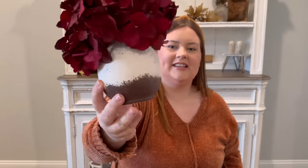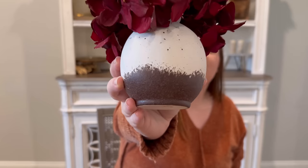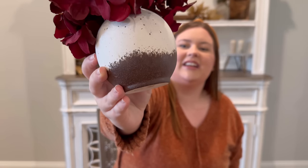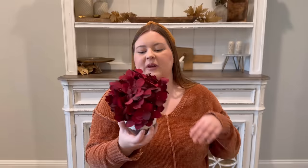This other vase was $11.99 and also was not on sale, but you can get it half off. I love the brown — I feel like it's perfect. These are going to be like everyday pieces; they'll probably stay where they're at year-round. One's on my coffee table and one's in the kitchen. I'll just switch out the stems, which makes it so easy to decorate.